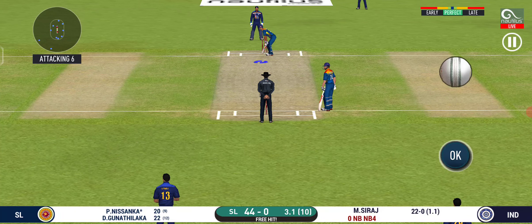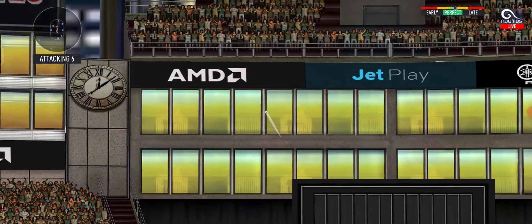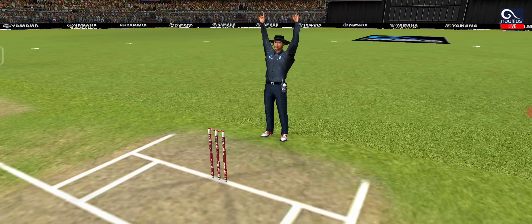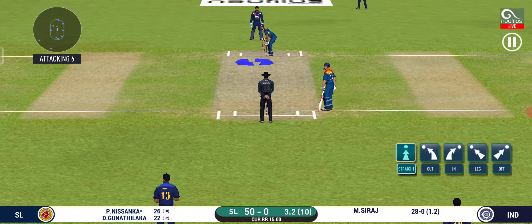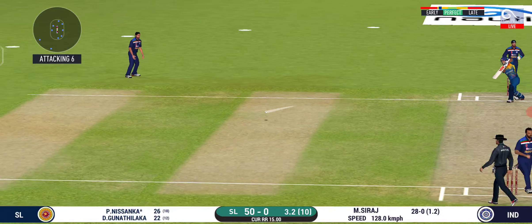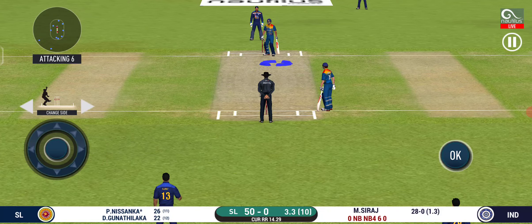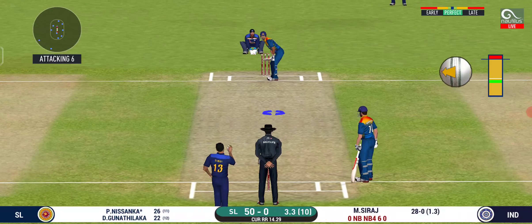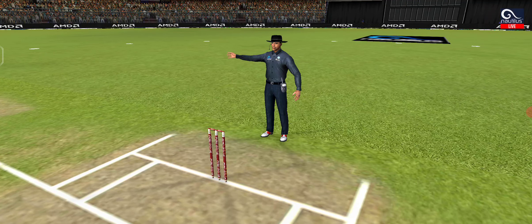Can he do it again? He read the length perfectly — that is a beautiful six. He seems to have carried his form from the last match. The batsman can't find the gap, straight to the fielder. Looks like there will be a lot of slow balls coming. That's a no ball and the batsman gets a free hit.